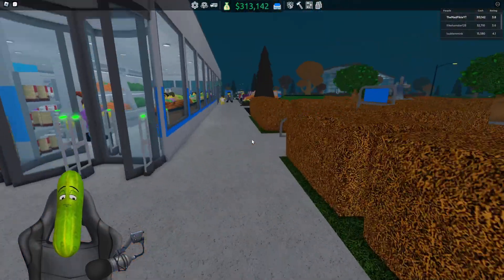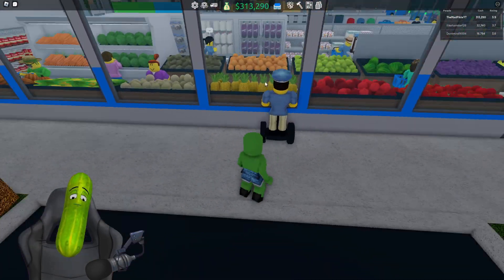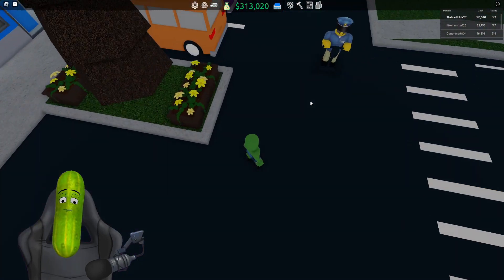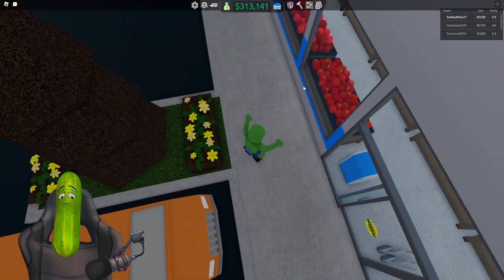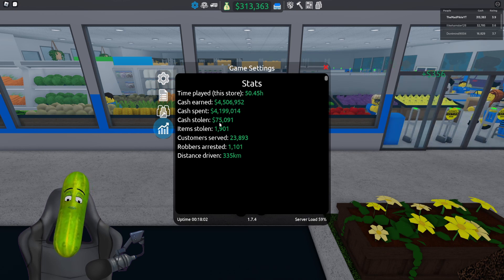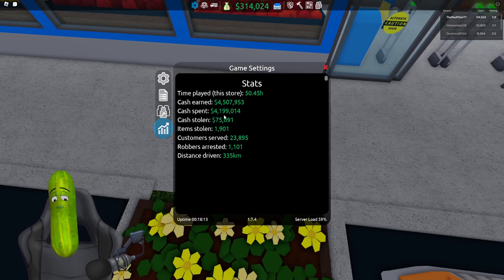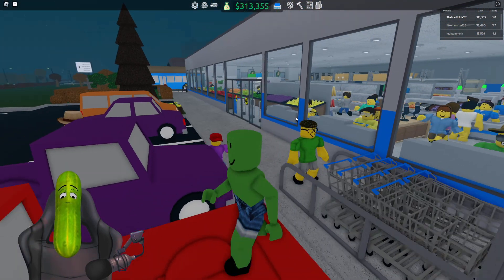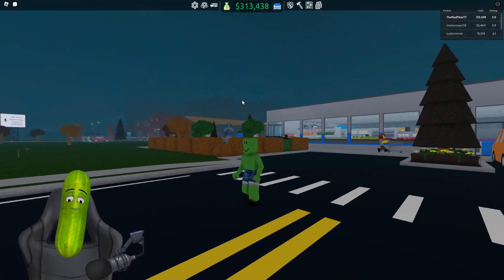Anyway, today I'm going to focus on something that has technically been costing us a lot of money. If we go into our stats here, you can see we've had $75,000 worth of stock stolen from our store. Out of $4.19 million that may not seem like too much, but I'd rather not have that money being stolen from us.